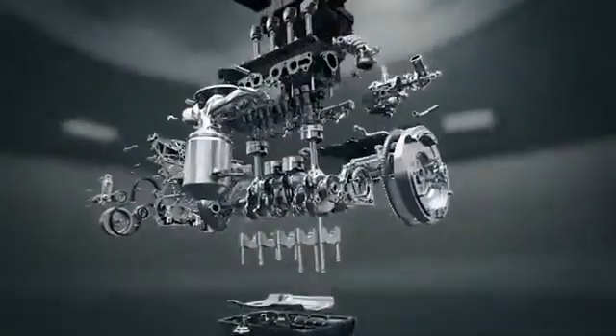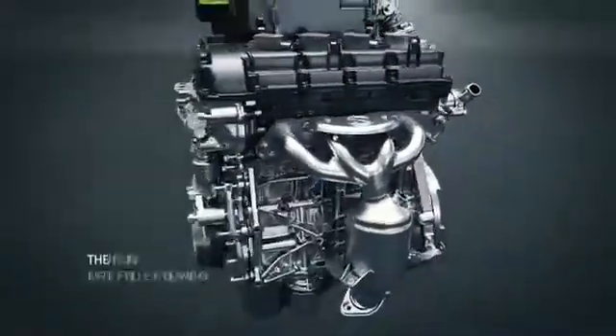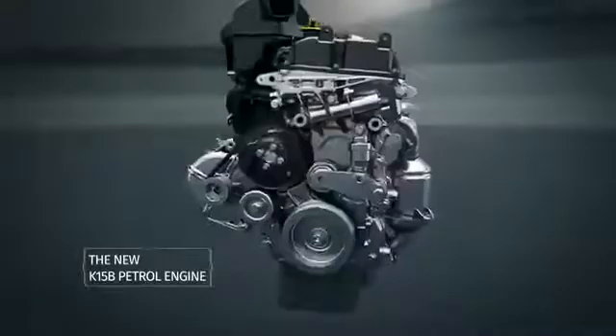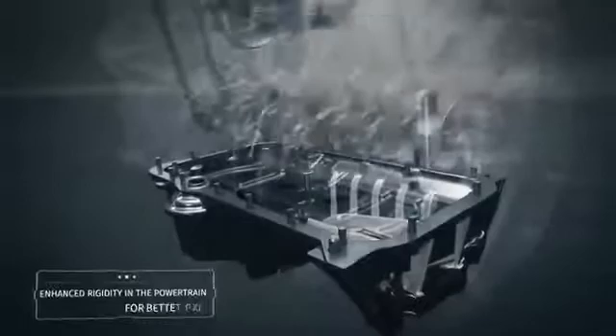Presenting the all-new K15B petrol engine. This engine has been developed from the ground up for improved performance. It comes with an increased displacement, optimized compression ratio, modified camshaft profile, and enhanced rigidity in the powertrain.